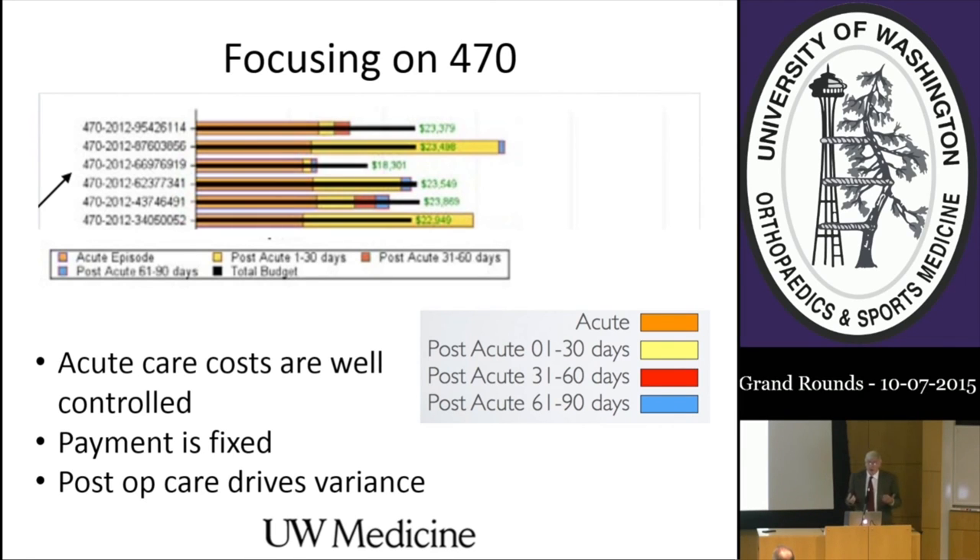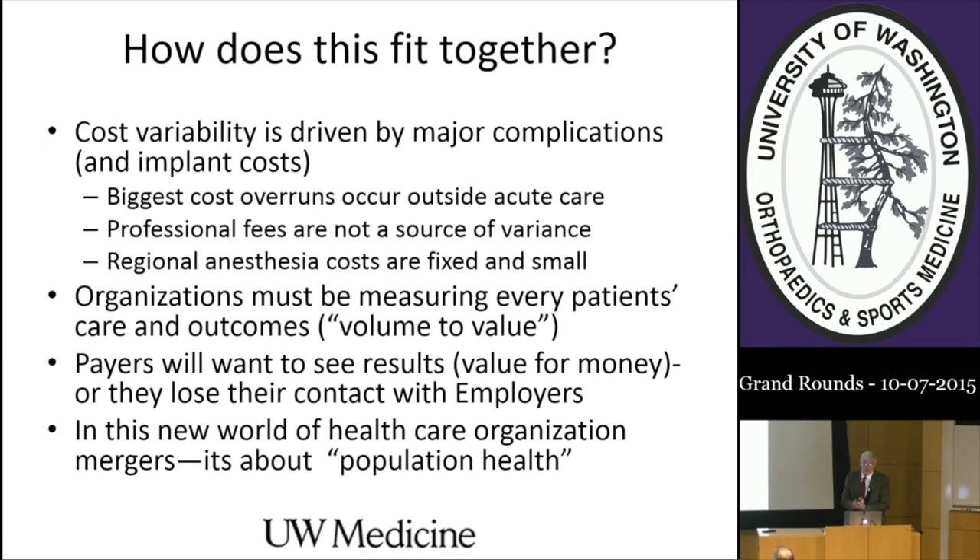Cost variability is a big deal. The biggest cost overruns occur outside the care episode. Healthcare organizations are keen to measure patients' care and outcomes—the volume-to-value shift. Payers want to see value for money or they lose contracts like Boeing's. In this community, employers are a very powerful driver of change. It's really about the population of patients. Skilled nursing facilities are far and away the biggest driver of variability in total hip replacement cost nationally—not anesthesia. It's all about post-op care.